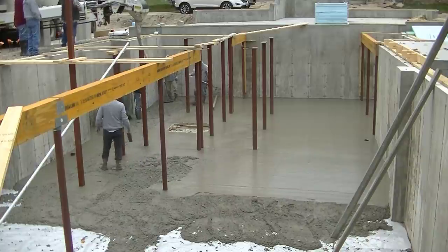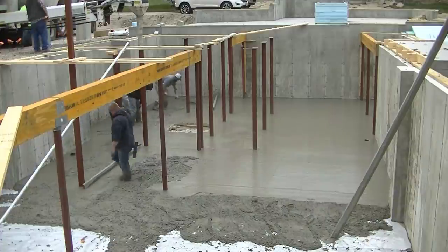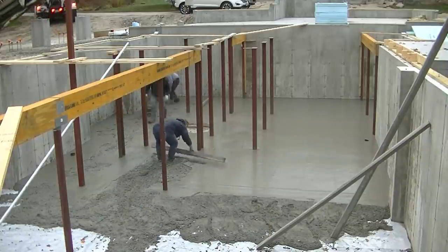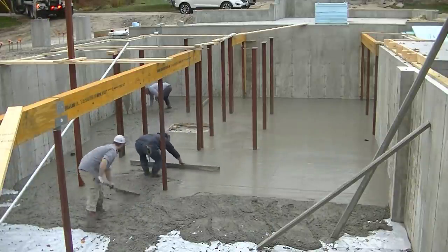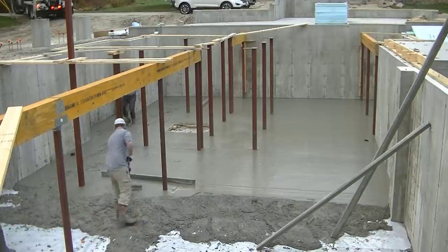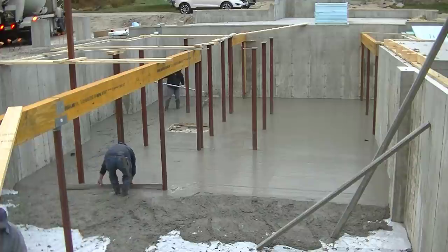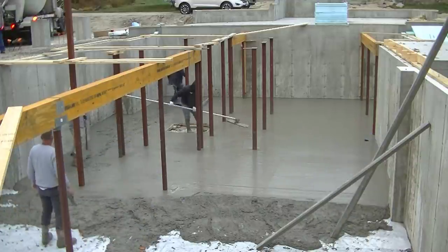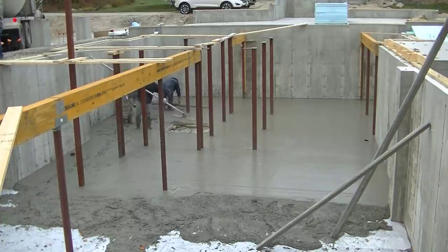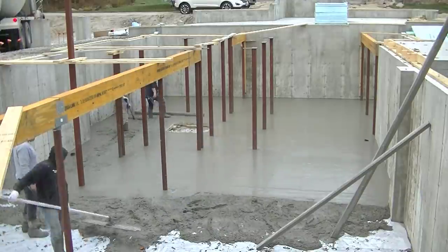There aren't too many basements we've done that have all these columns. Some are holding up the first floor deck — that's what the beams are for. The others must be for some other design element; I didn't get to look at the plans so I'm not sure, but they must have some type of steel beam going across them. And where Darren's pouring right now, that's a little elevator shaft — they've got their own personal elevator going up in here too.